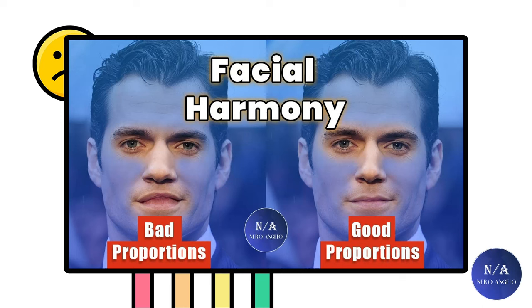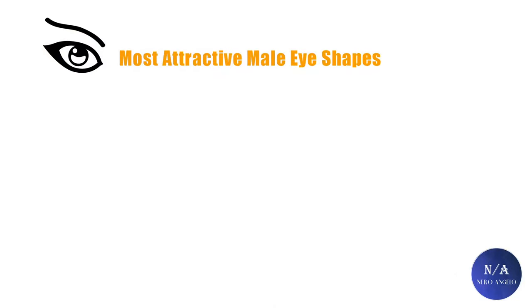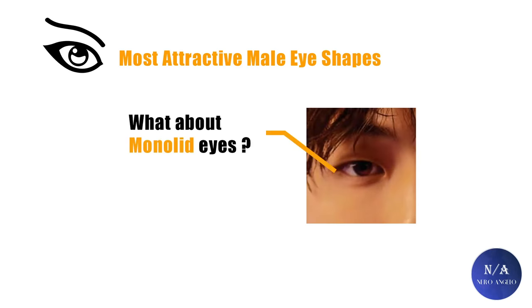Sometimes things that might be considered a flaw can harmonize well with someone's face, making them look unique. Sometimes that's not the case — flaws are flaws and will take away from your score. So harmony is something unique to each individual. In today's video, we will discuss the most to the least attractive eye shapes that men can have, and why Asian eyes or monolid eyes are not included in any lists.